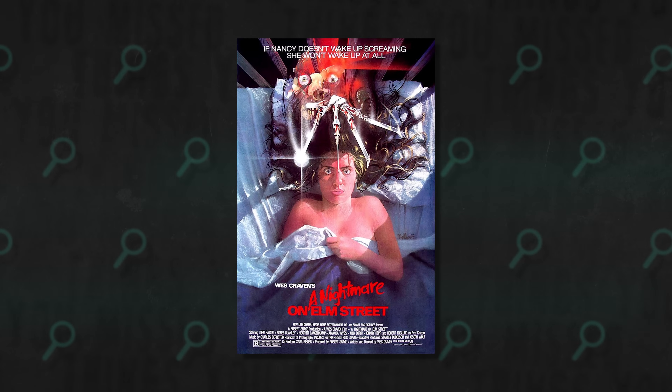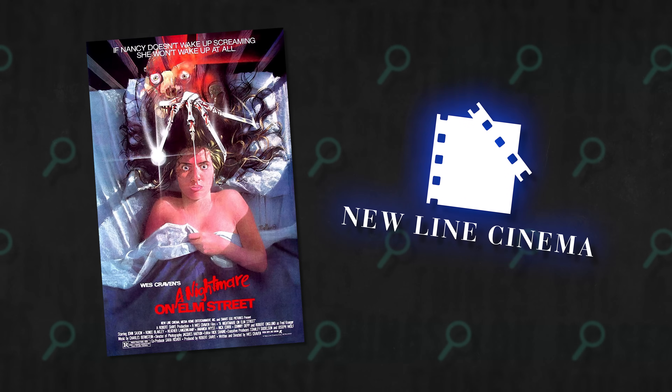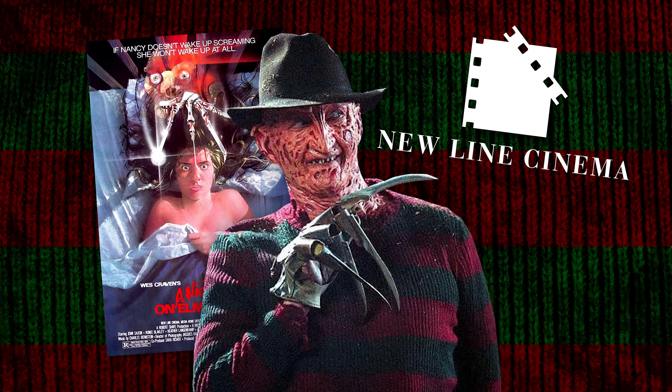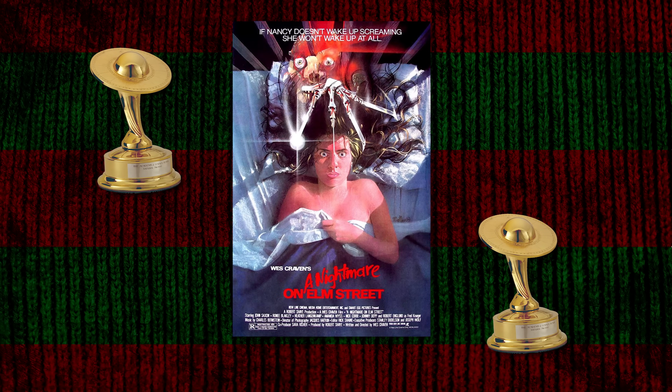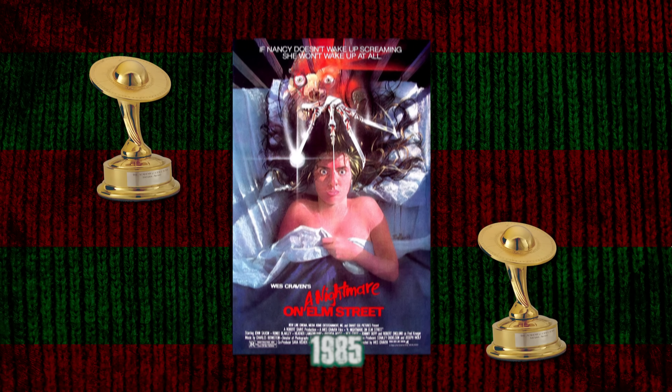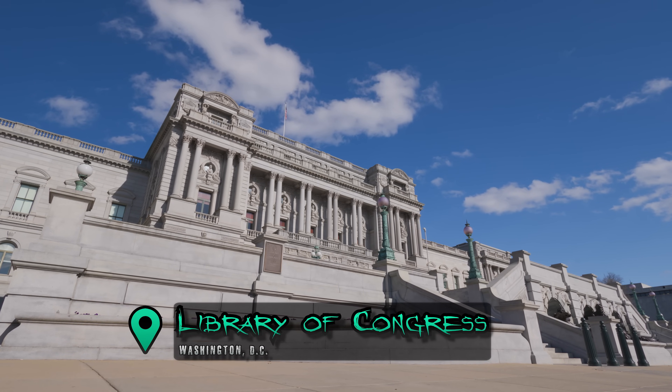Today I am covering A Nightmare on Elm Street. If there's any movie that needs no introduction, this is probably it. The film made 51 times its budget when it was released in the 80s, put New Line Cinema on the map — they're now referred to as the house that Freddy built — launched the career of Johnny Depp, took home two Saturn awards in 1985, and was selected for preservation by the Library of Congress for cultural significance in 2021.